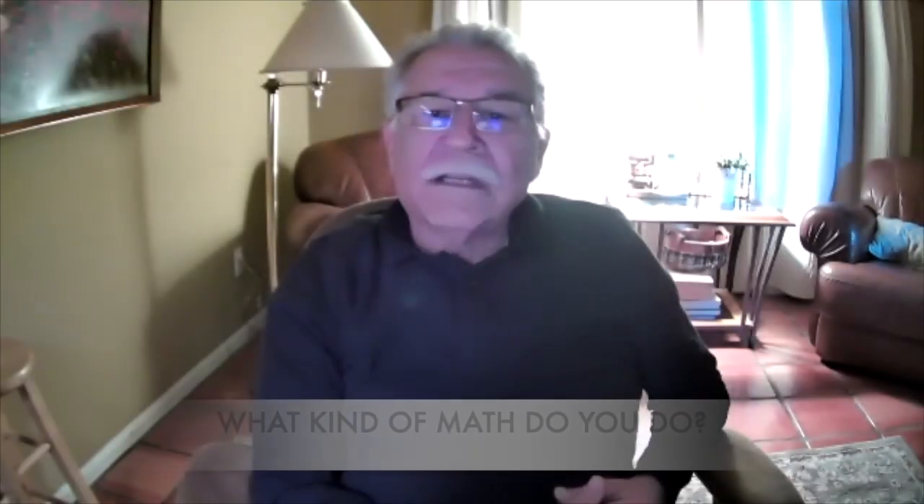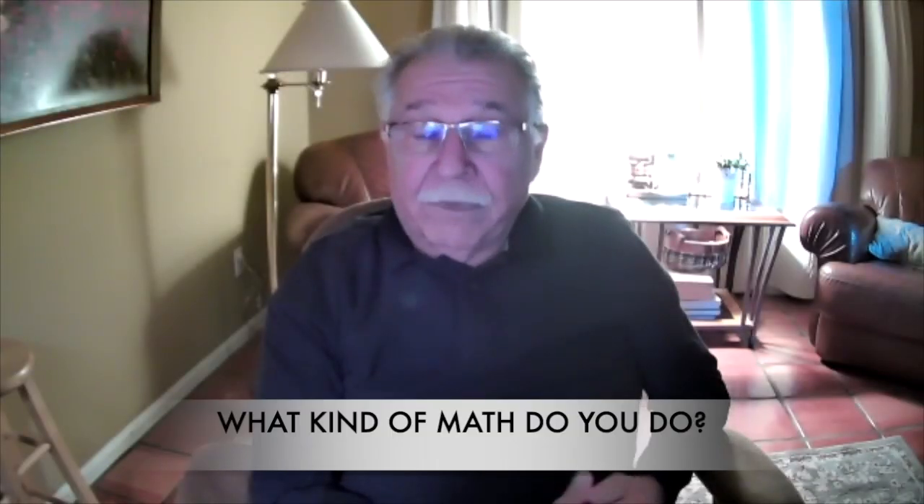I had not the vaguest idea what you did with a PhD in mathematics. So I study number theory, and I have written papers in what is called elementary number theory.